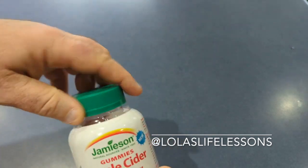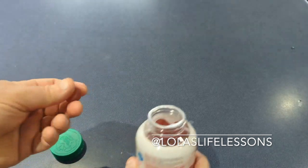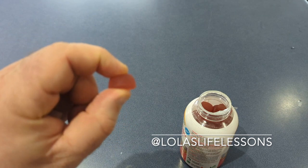Now if any of you have followed me for any amount of time, you know I like apple cider vinegar. But if you think it's too strong or don't like the taste, Jameson has a gummy.